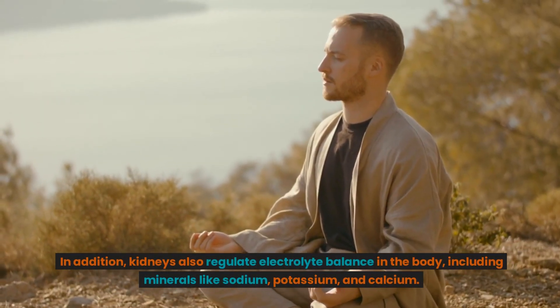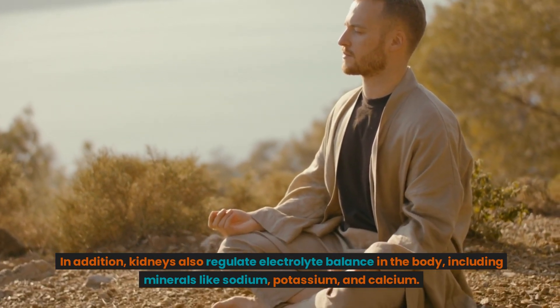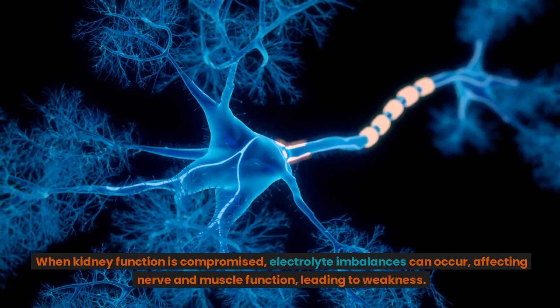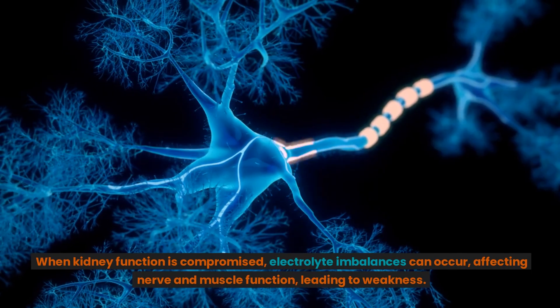In addition, kidneys also regulate electrolyte balance in the body, including minerals like sodium, potassium, and calcium. When kidney function is compromised, electrolyte imbalances can occur, affecting nerve and muscle function, leading to weakness.